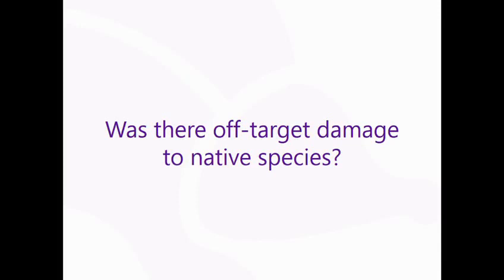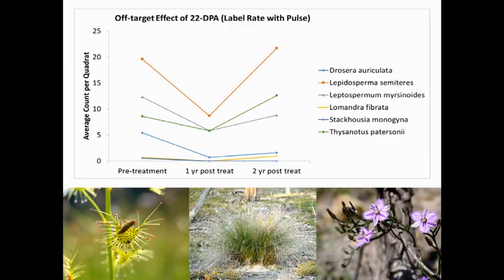Was there off-target damage to native species caused by 2,2-DPA at the label rates? There was some off-target damage. A handful of species showed a decrease in abundance at one year post-treatment: Drosera auriculata, Lepidosperma semiteres, Leptospermum myrthoides, Lomandra fibrata, Stackhousia, and Thysanotus. On the whole, 2,2-DPA showed great selectivity towards Watsonia, and for most species there was little off-target damage. But for these species there was a drop at the first year post-treatment, and at that point we decided there was enough promise to continue with further trials, wanting to work out different methods that might lower the off-target damage.